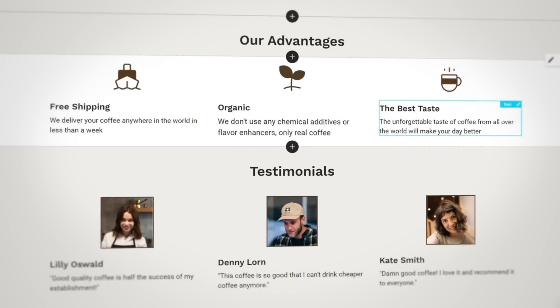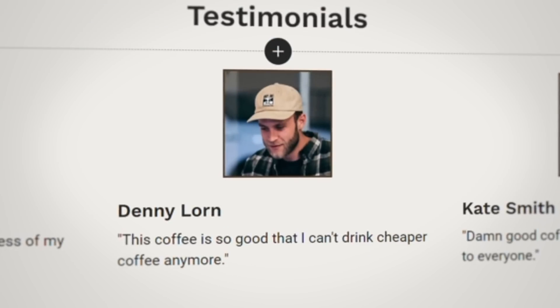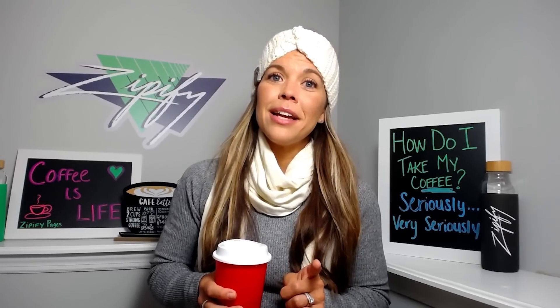Here are some brand advantages, along with some real-life testimonials. Denny says, "This coffee is so good that I can't drink cheaper coffee anymore." I feel you, Denny.